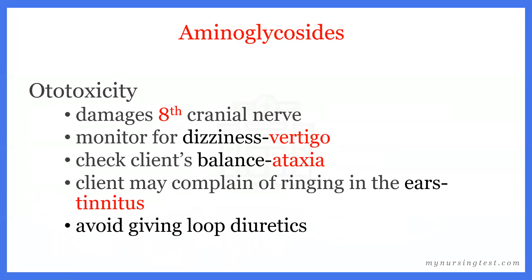Ototoxicity damages the eighth cranial nerve. We're going to monitor our client for dizziness, as they may be experiencing vertigo, and check their balance — if they're unsteady or wobbly on their feet, they may have ataxia. The client may also complain of ringing in the ears, which is tinnitus. We also want to avoid giving loop diuretics with aminoglycosides, as this increases the risk of ototoxicity.